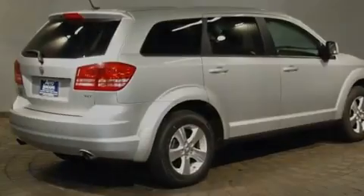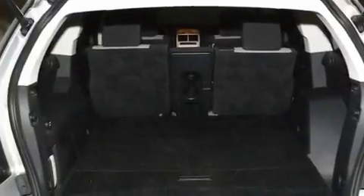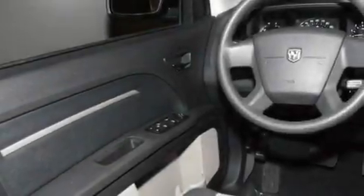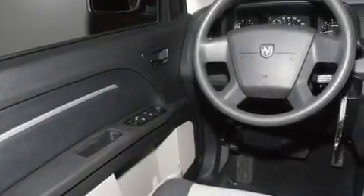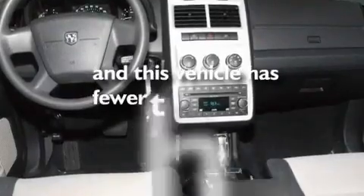Its top features and packages include the appearance package, a power driver's seat, cruise control, a CD player, aluminum wheels, an illuminated driver's side vanity mirror, a Sentry Key Theft Deterrent System, a low tire pressure indicator, air conditioning, and this vehicle has less than 20,000 miles.